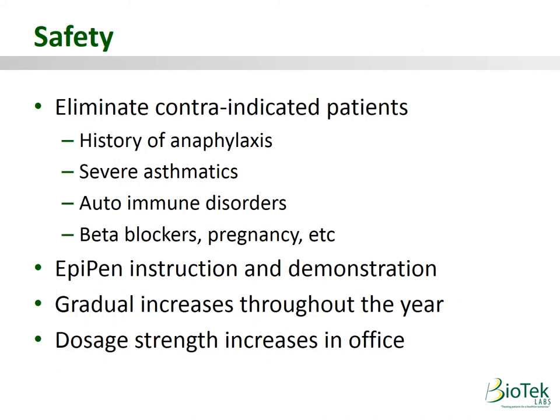Regarding safety concerns: first, we eliminate any contraindicated patients — patients with a history of anaphylaxis, severe asthmatics, patients with autoimmune disorders, those on beta-blockers, etc. They would still be referred to a specialist.